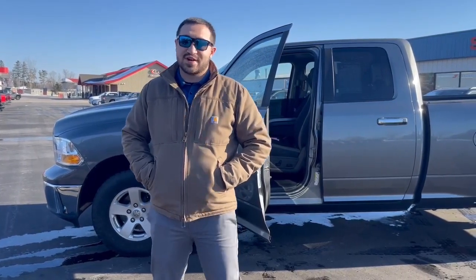Hi everyone, this is John over here at Swamp Graber Motors. If you're looking for a low mileage truck for the least amount of buck, we got you covered.